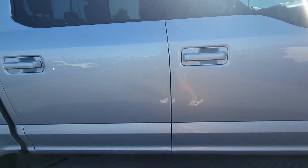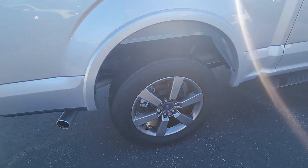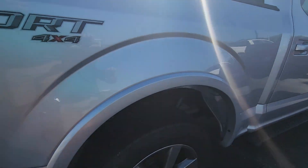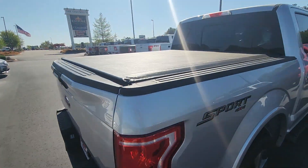No door dings or anything in the side of the truck at all, anywhere. It does have the off-road package, just being a Sport. Really, really clean — look at this underneath. Super clean underneath.